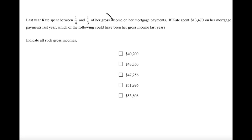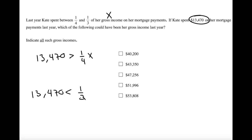We don't know what her gross income is — that's the unknown. We'll call it X. What we do know is that the amount she spent on mortgage payments, $13,470, is somewhere between one-fourth and one-third of that income. So $13,470 is greater than one-quarter of X, but less than one-third of X.